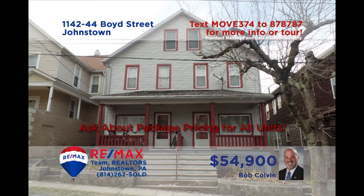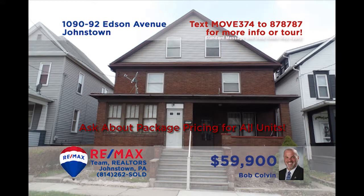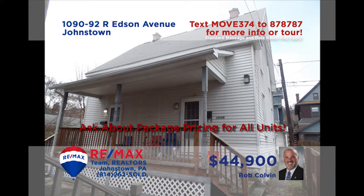Bob Colvin, Listing Specialist for the Bob Colvin Team, welcomes all real estate entrepreneurs to take a few moments to ponder these investment properties throughout Johnstown. These multi-unit properties are ideal for those looking to build a rental portfolio and produce extra income. The opportunities are endless for purchasing individual or several of these rental buildings. A Bob Colvin Team buyer agent is always ready with all the details you need.